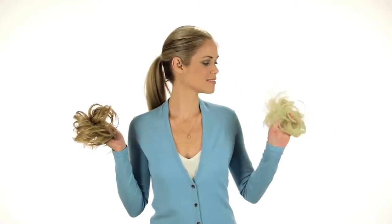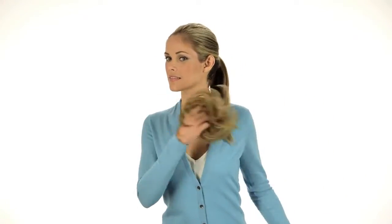When choosing a color for your hair-to-wear hairpiece, extension, or hair accessory, just pick a shade that's close to your own and you can't go wrong.